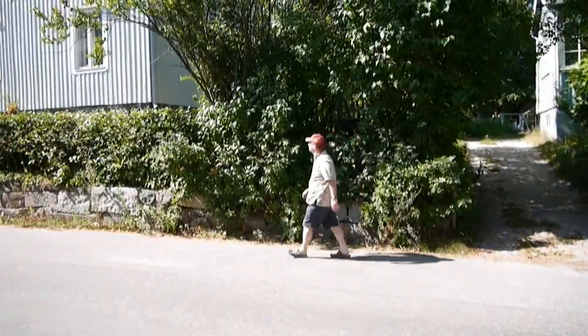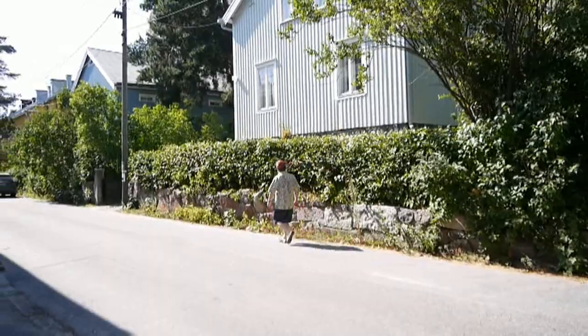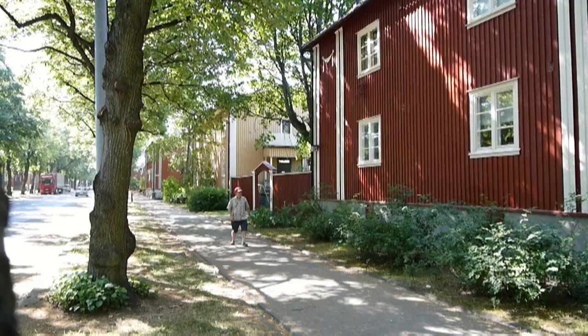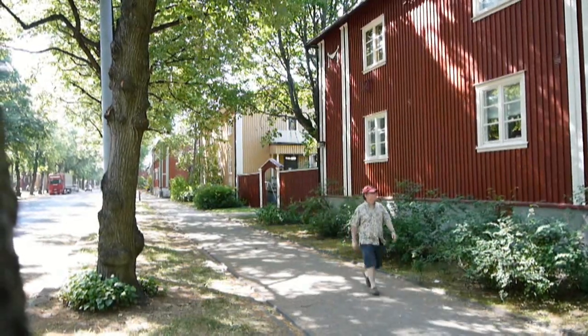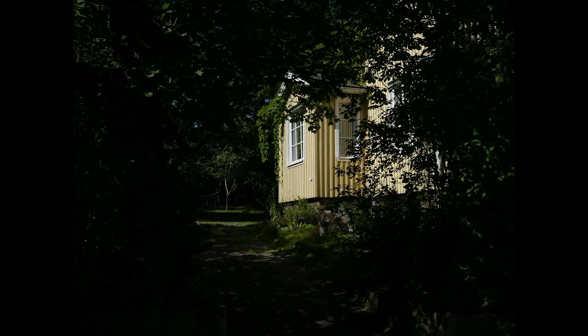Once there were a lot more wooden buildings in the cityscape, but over the years many have been replaced by modern constructions. Fortunately, some wooden houses have been preserved in the Eira-Ullanlinna neighbourhood. You can wander around and take in the quaint beauty of early twentieth-century classicism. Most of the houses were built in the 1920s and 1930s and were very popular among artists, writers, musicians, and of course carpenters.